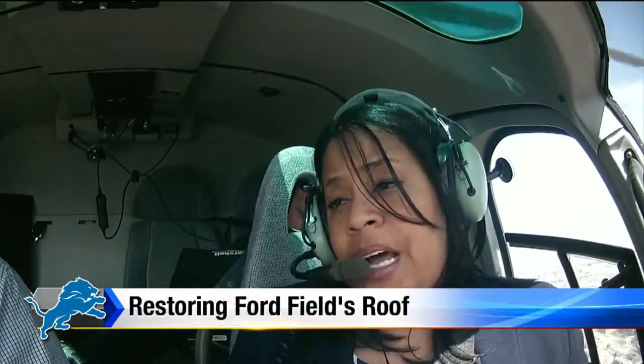Karen, I know a lot of fans have been talking about a retractable roof, but when I talk to the Lions organization, they say it really would not be cost effective. It would cost millions, and they'd really only use it a couple times a year.